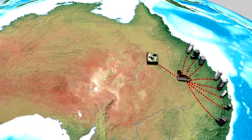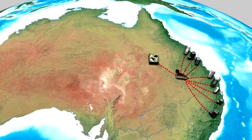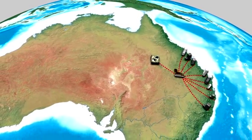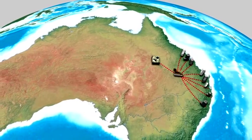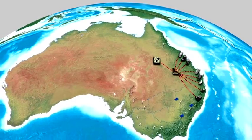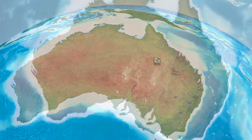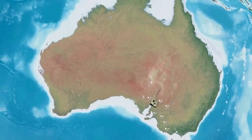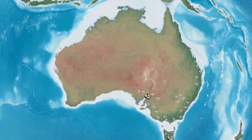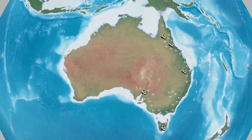Once constructed, the Kidston pumped storage project would act as a large rechargeable battery and could supply power directly into the national electricity market in Queensland. Energy storage solutions must be developed in such a way that they are in place when renewable projects come online and their environmental impacts are at a minimum. As a mining nation, Australia has thousands of closed and abandoned mine sites across the country, and a number of these sites have features similar to Kidston and may be converted into pumped storage schemes.